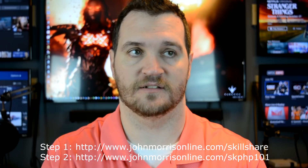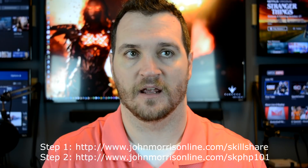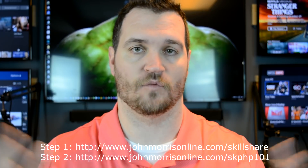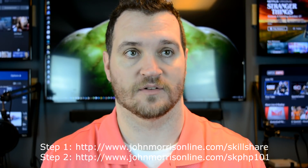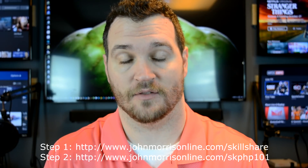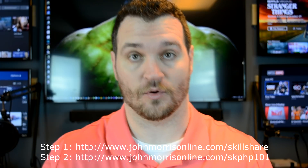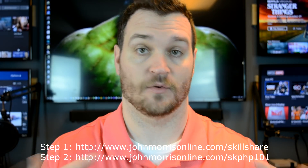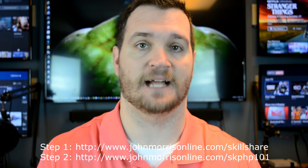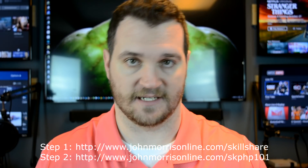The last thing — if you could do me a favor when you're over there, they have class projects, and the number submitted is part of how they rank courses. So the more that get submitted, the better it is for me. There are three class projects and they are practical exercises from the original course, so it would benefit you learning-wise to do them. And if you like the course, please leave a positive review, as that also helps with the rankings.